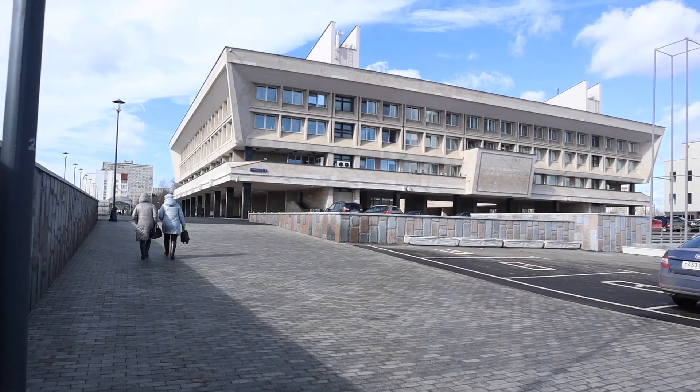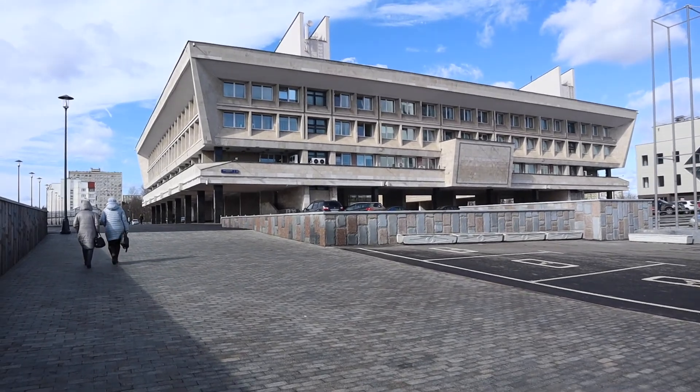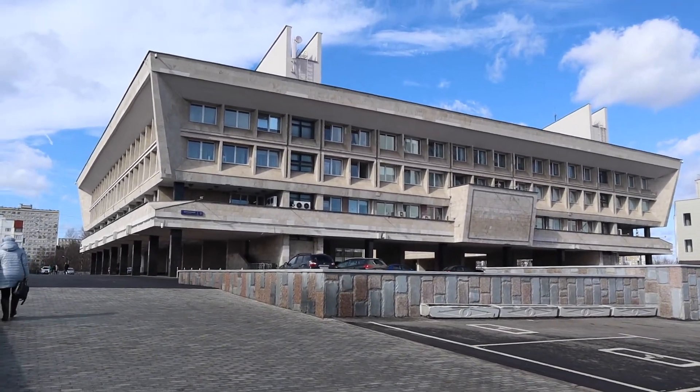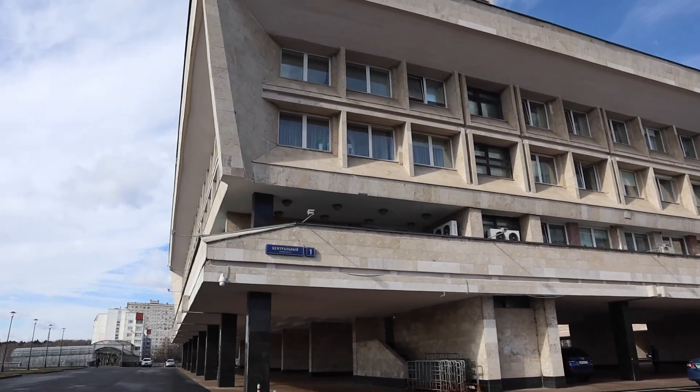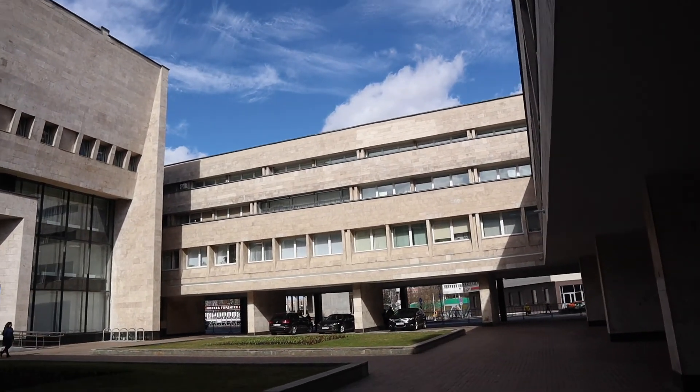That is the building for the city administration — a completely different style, much more elaborate and very interesting architecture, but still with those clean lines that you love in modern architecture. And that's why you should come to Zelenograd.